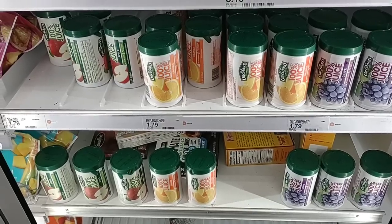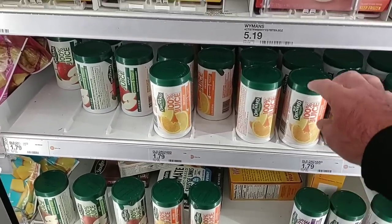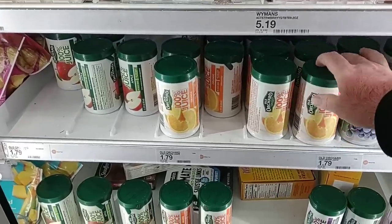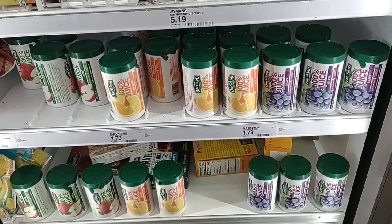Somebody was asking about concentrated juice here. They do have the Old Orchard frozen concentrated juice, which is hard to find these days — $1.79 for these. They have apple juice, orange juice, and grape juice. Good to see.